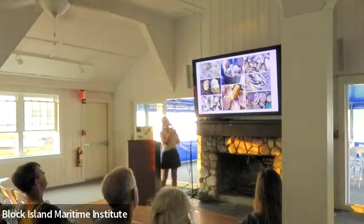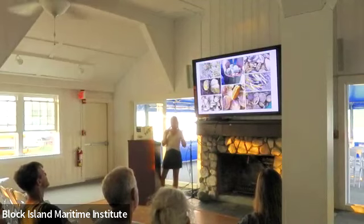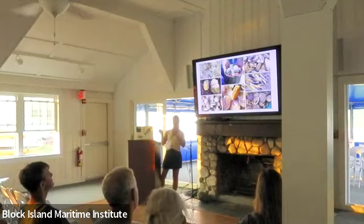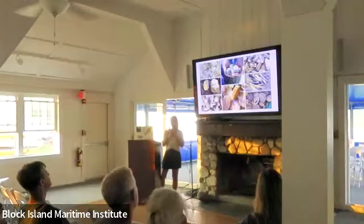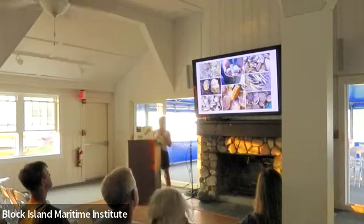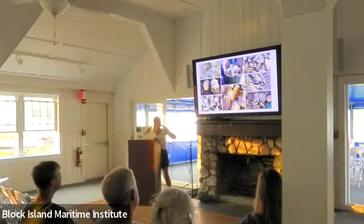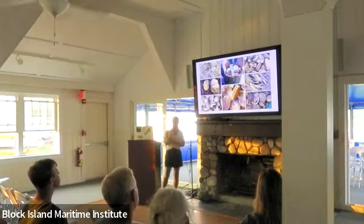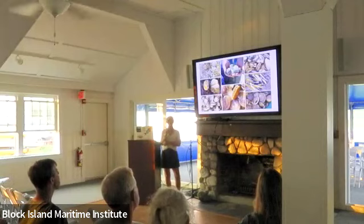Starting with shellfish — there are over 100 different species landed in New England waters that we could be eating. These are just a few of them. Not all are being harvested at huge commercial levels right now, so they can be really hard to find, but that's why we need to create demand for them. The middle picture you probably recognize the most — those are quahogs.